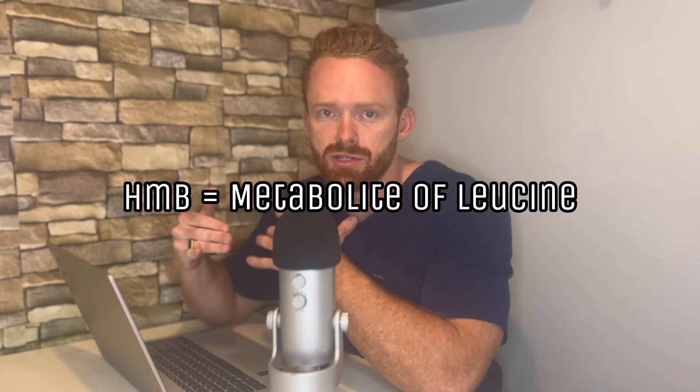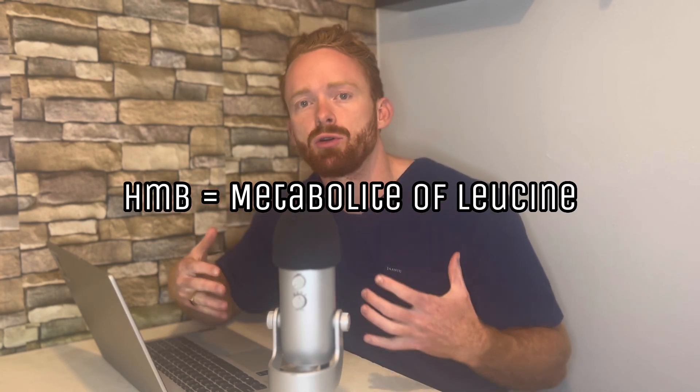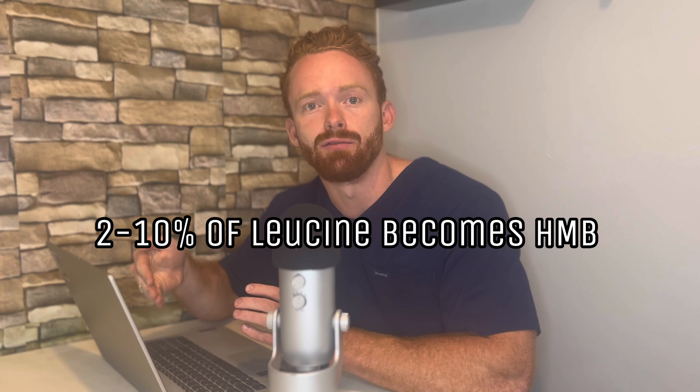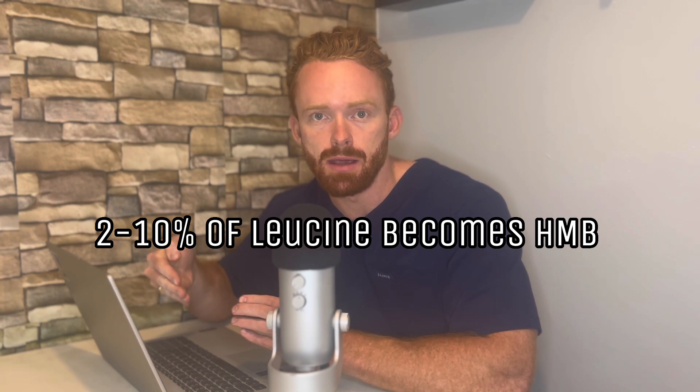The first thing you need to know about HMB is that it is a breakdown product of leucine, and leucine is the most important amino acid for protein synthesis. But what you can see from this diagram here is that very little leucine is broken down into HMB. Studies have shown that only 2–10% of leucine is broken down into HMB. Thus, you really need to supplement with HMB if you want to increase your HMB plasma concentration.